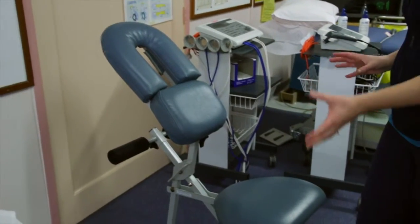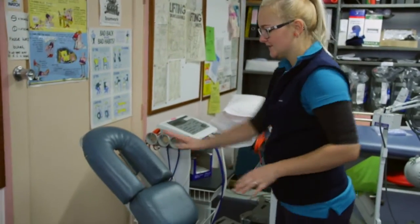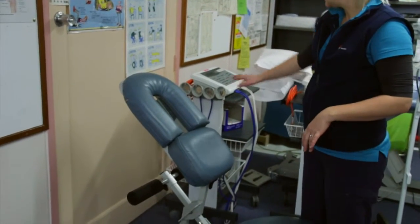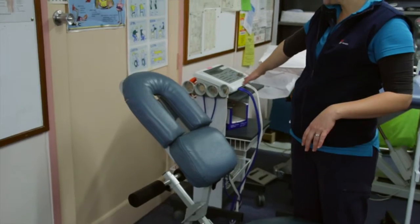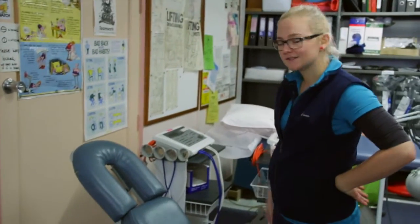If we're doing something with someone's back, they can straddle it and we can have full access to their back when they're sitting on it, and they can rest their face in here. We'd use one of these for when the physio is putting on the interferential machine on someone's back — you have full access to that.